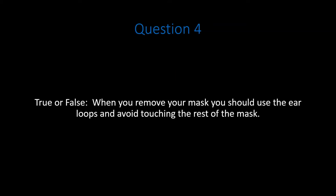Question 4. True or false: when you remove your mask, you should use the ear loops and avoid touching the rest of the mask. Pause the video. Do your best to answer.